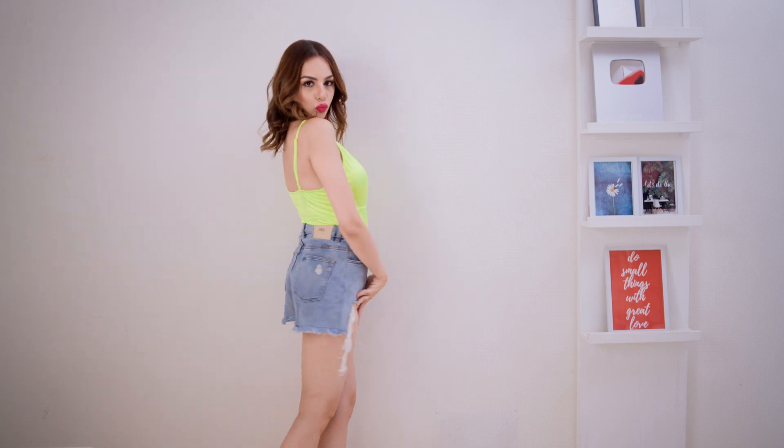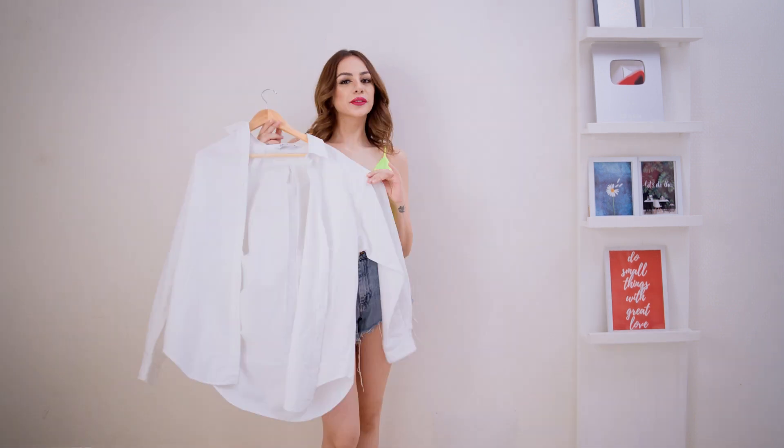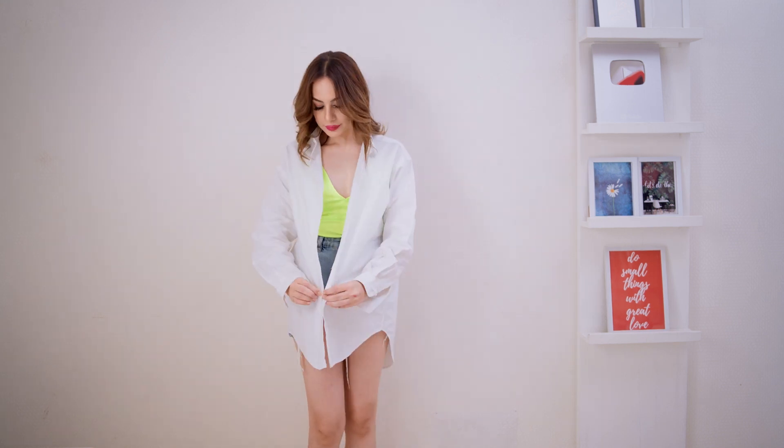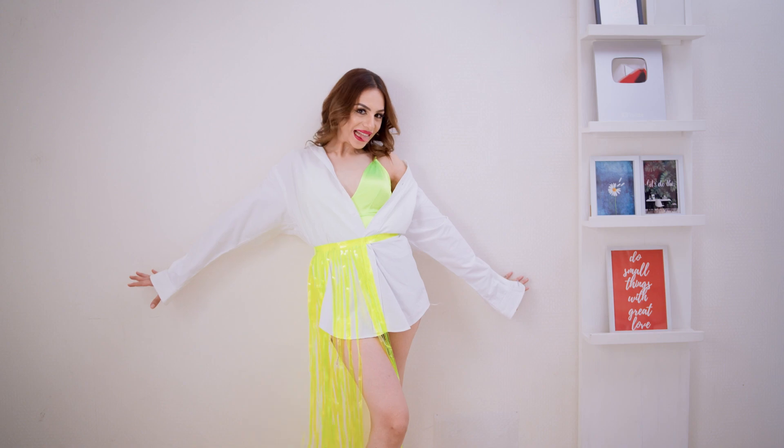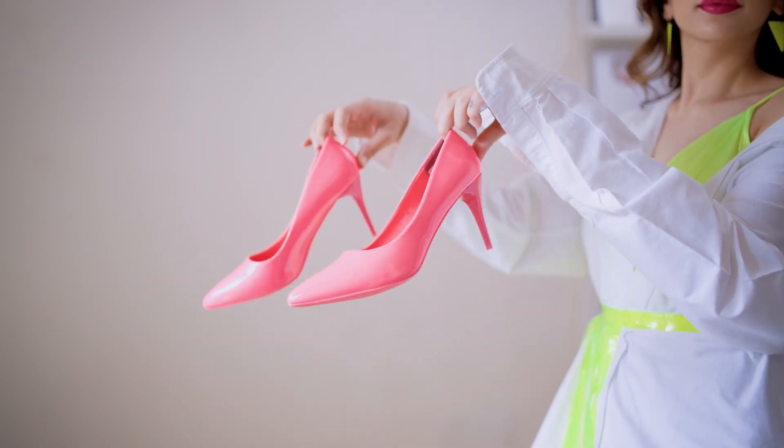In the first look I'm wearing this neon green bodysuit with denim shorts. I'm going to take my white Zara shirt and button it up halfway, then take this really cool statement belt which is the hero of this look. For accessories I'm taking these neon green earrings and neon pink heels.